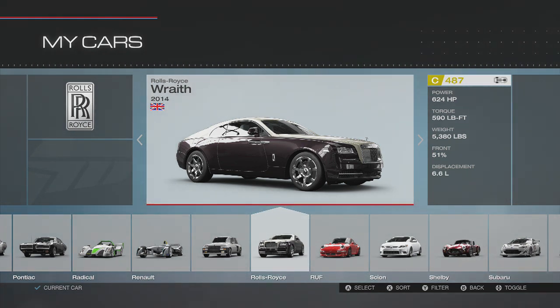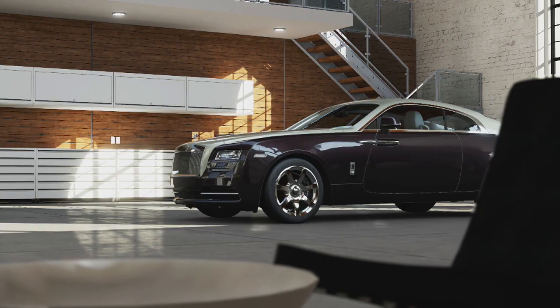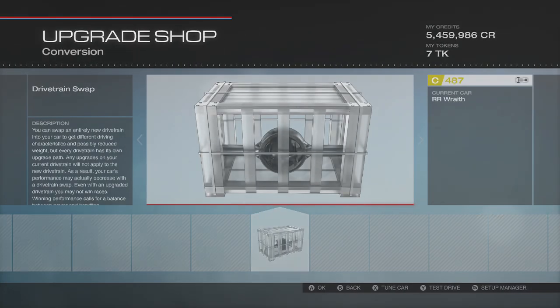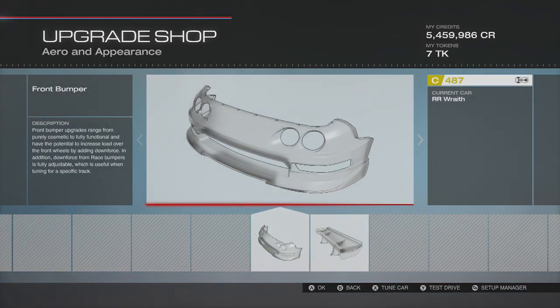Our last build was the Mustang — we kept it conservative, kind of a tandem drifting car. Today we're going to go all out with this thing, upgrading as much as we can, trying to get as much horsepower as possible. There are no engine swaps, no aspiration swaps, but there are drivetrain swaps.